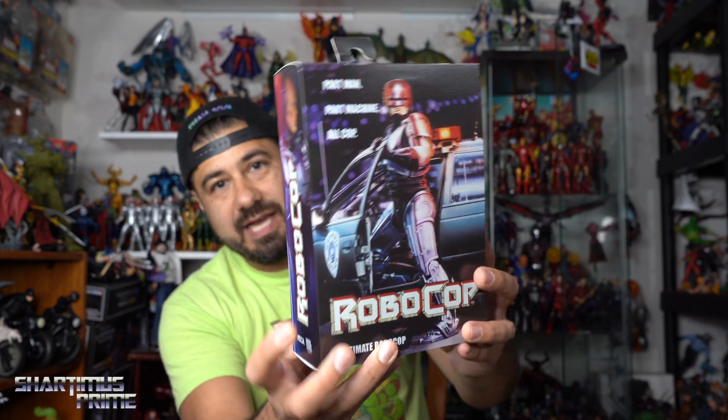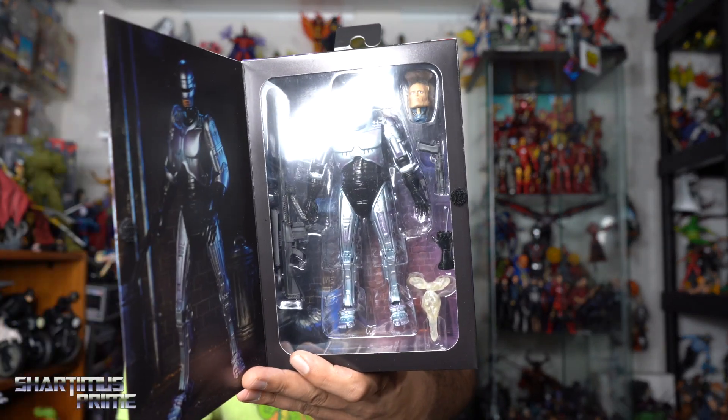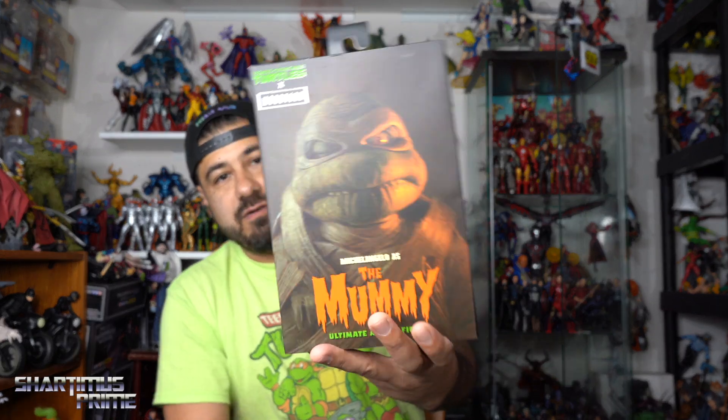We have a new RoboCop — check out this packaging, that looks so freaking cool. I have the last NECA Toys RoboCop from a few years back that Mr. Phil helped me get, but this looks awesome and it has interchangeable heads which the old one did not. Then we have the Mummy Michelangelo figure right here, so this will be hitting stores.